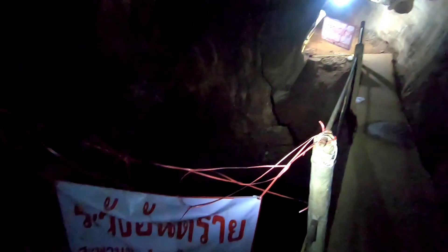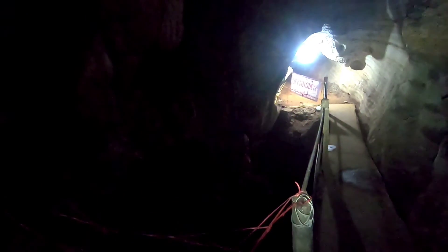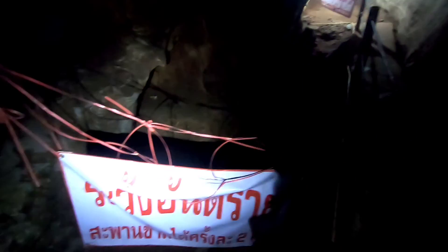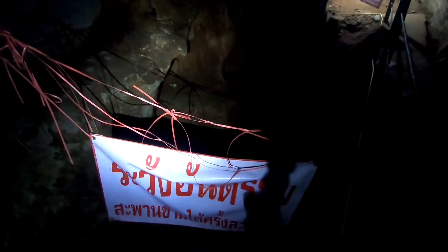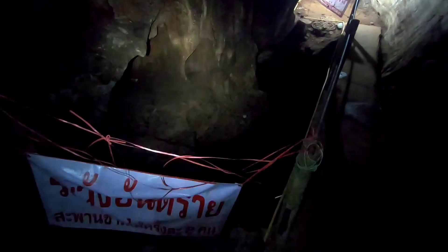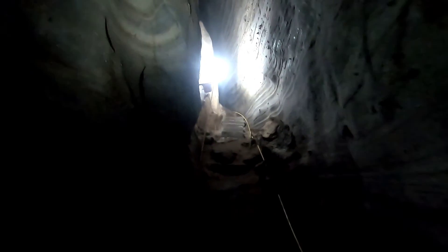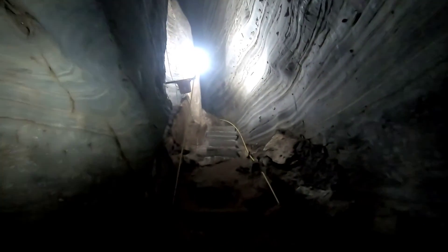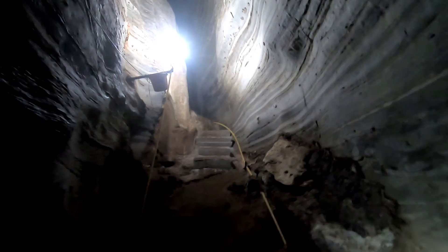I wonder how dark it would be in here if all the lights went out — like if the generator ran out of gas or something. It could be very dark in here, and then that hole could be quite dangerous. So I'm very glad I have my flashlight now. I was just saying at the very beginning that I brought my flashlight and I don't really need it, and actually it turns out it's very helpful and could even be necessary, even for this small cave.